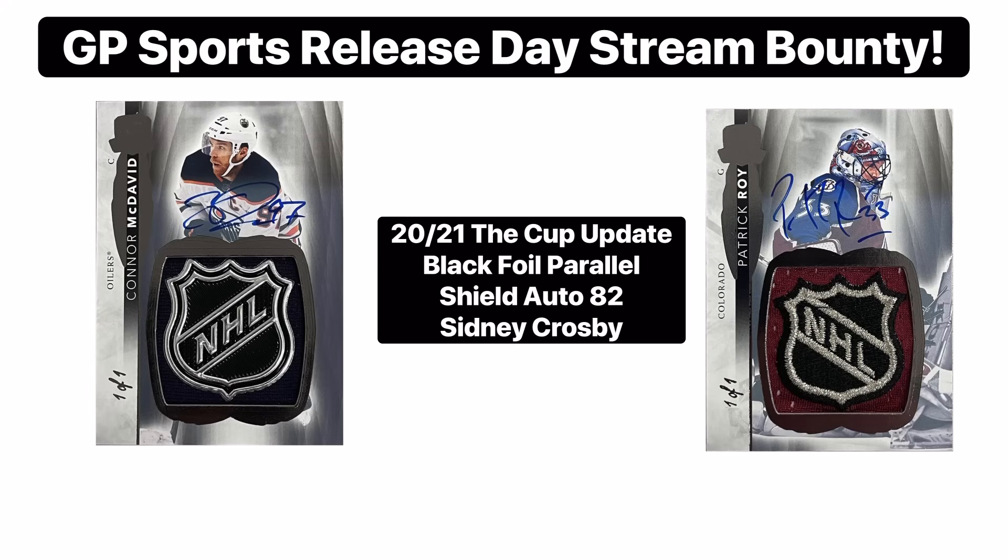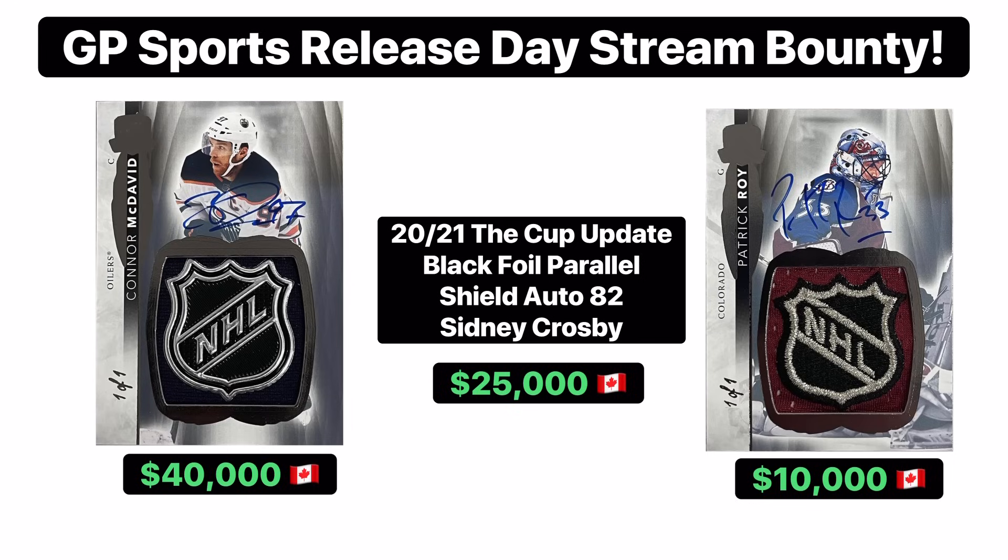I'm super excited to say that we partnered up with a big collector to offer a few bounties on release day for our break. If any of these three cards on screen are pulled in our release day live stream, we're going to be offering the bounty amount on the screen to whoever hits it. It's hard to say what these cards are currently valued at, but this gives you guys a rough idea on how big these cards actually are.